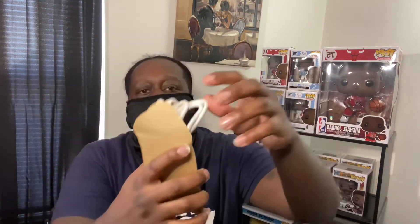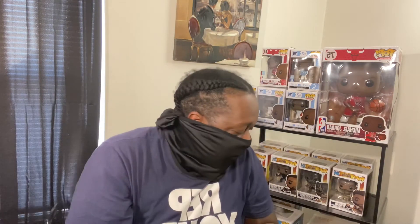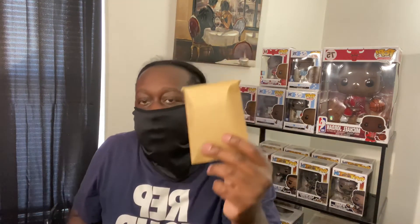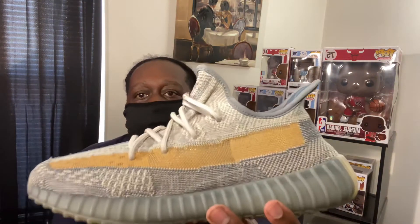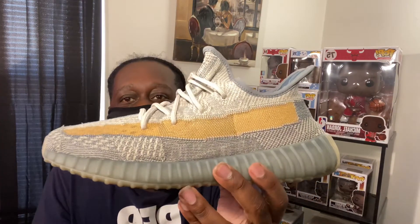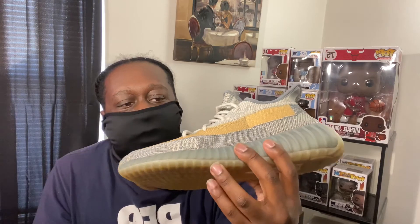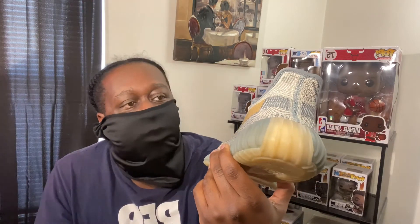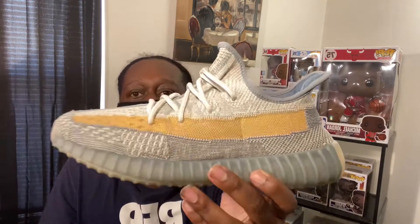You can take the laces out — you just have to cut that stitching, and then you do get a regular pair. They did give you an extra pair of laces. The colors I would say are kind of this bluish-gray, and then you have just this tan, creamy color — it's like a mix throughout the upper.